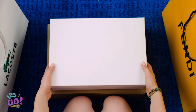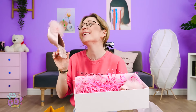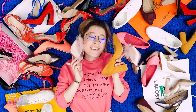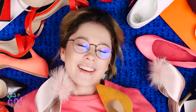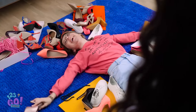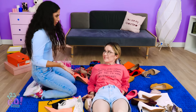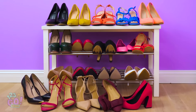But neither of those pairs compare to the most beautiful shoes of all! Introducing the gorgeous, one-of-a-kind, pink satin-heeled shoes! They were the last pair in the store! Everyone is going to be so jealous! I can't wait to wear them around town! Look at all my beautiful shoes! Why did you buy so many shoes? Where on earth are you going to put them all?